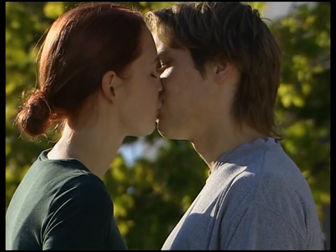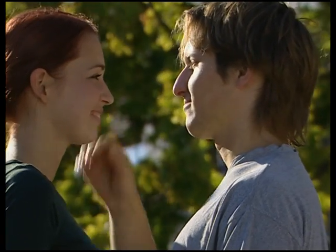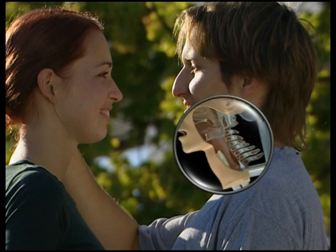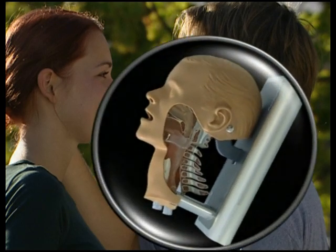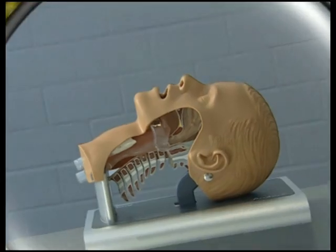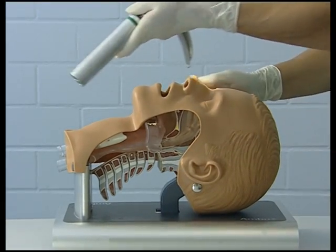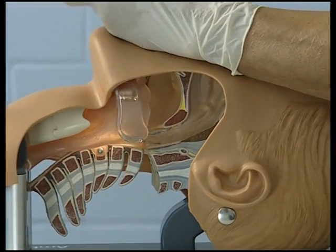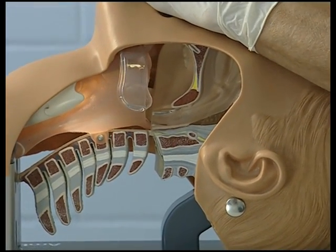The larynx doesn't attain its definitive form and position until after the voice breaks. From this point on, its topography reflects the conditions simulated in modern intubation trainers. In laryngoscopy, considering the concealed location of the human larynx, everything depends on an optimal light source.